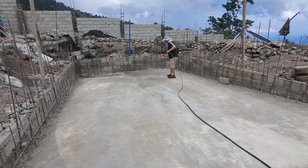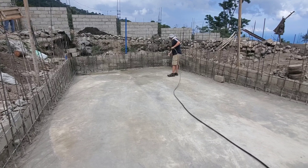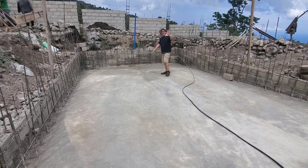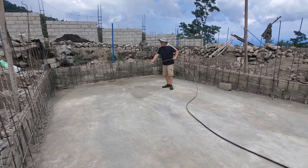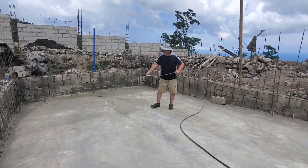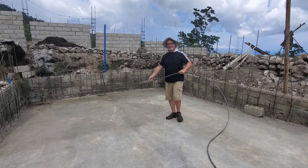Here's the boss watering the pool again so the concrete will cure slowly — that's his job for the day. Making myself useful? About time. He says he'll make dinner today — oh, that's a treat!